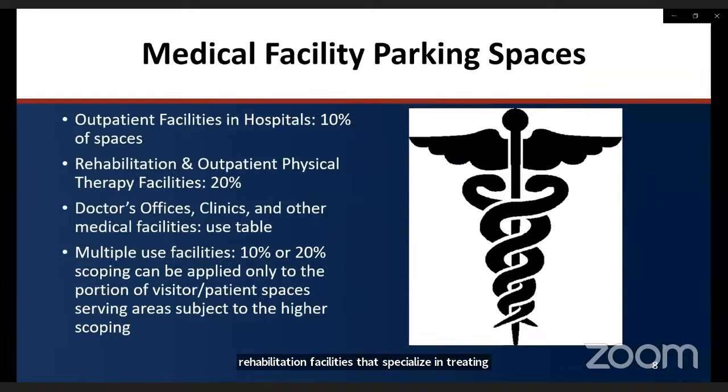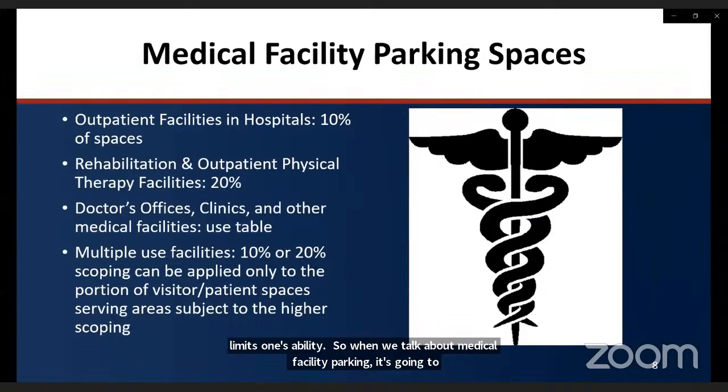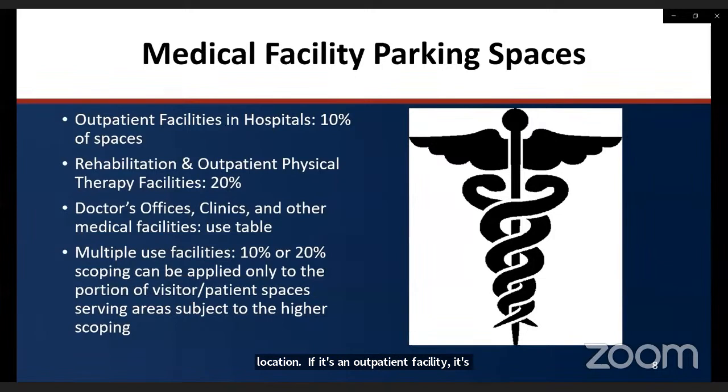Conditions that affect mobility include use of a mobility aid or device like a brace, cane, crutch, prosthetic device, wheelchair, or other power mobility aid, as well as chronic neurological or orthopedic conditions that severely limit one's ability. When determining medical facility parking requirements, it's critical to identify what is actually occurring at that specific location — whether it's an outpatient facility or a rehabilitation facility — to apply the correct scoping standard.